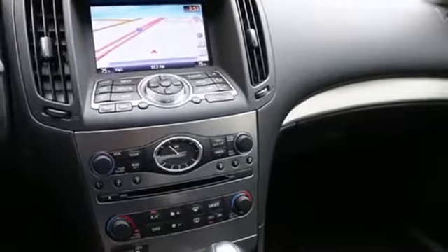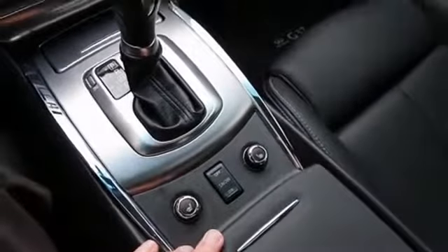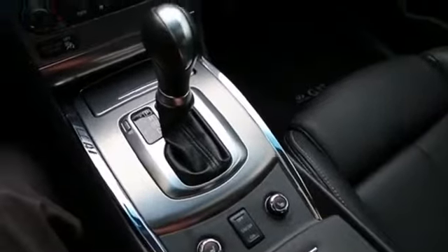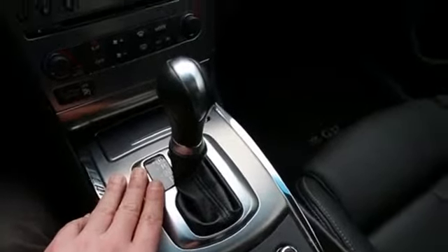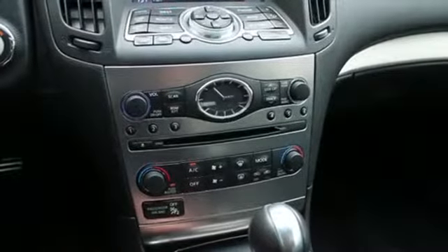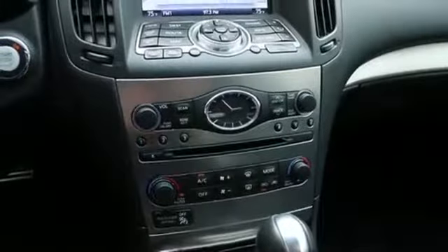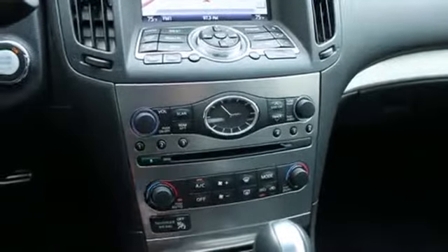This is such a fun car to drive. Great all-wheel drive system — it has intelligent all-wheel drive, more on that in a bit. Matched to a 7-speed automatic transmission which helps with performance and fuel economy. Dual zone auto climate control, gorgeous alloy trim, that traditional Infiniti analog clock, and a great-sounding Bose stereo with steering wheel controls. If you like music, you'll love that Bose audio system.